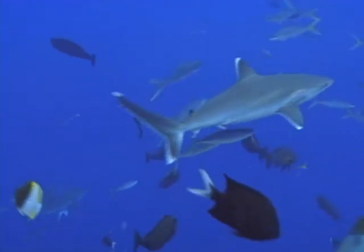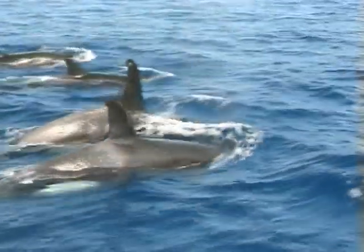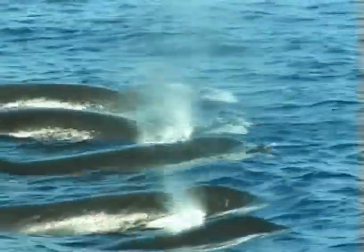Sometimes Kimbi Bay has visitors of an unexpected kind. Pods of orcas are regularly spotted cruising through the bay.